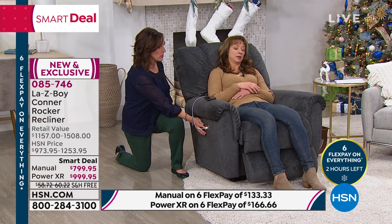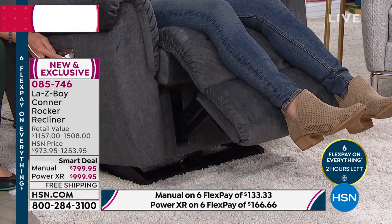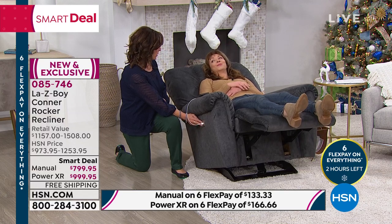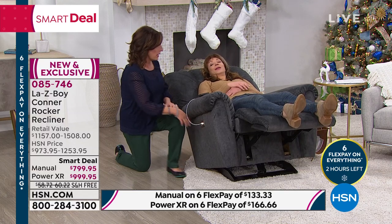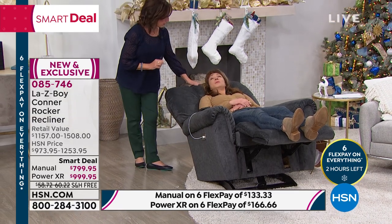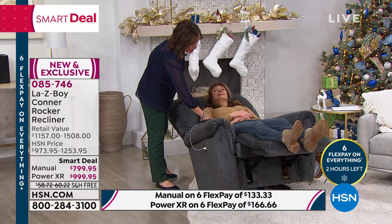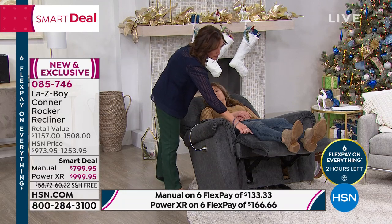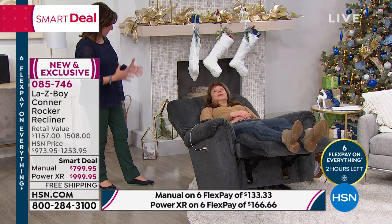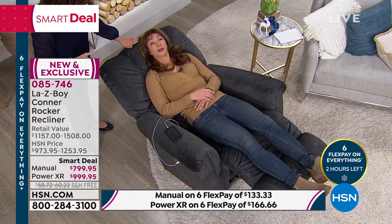Stop by and say hi. We are making dreams come true. Lazy Boy here at HSN — you've seen them on QVC, our sister network, but they do not have this. This is for you, for this show, for this hour. Today everything is on six-pay flex pay, but this specifically has 12 flex pays — 12 flex pays if you use your HSN card.